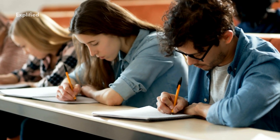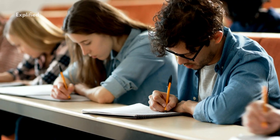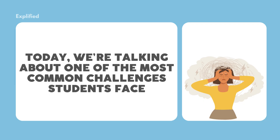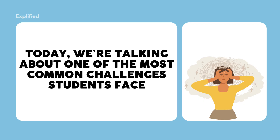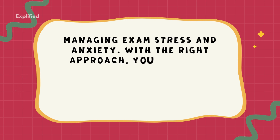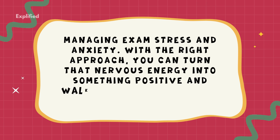Feeling overwhelmed by exam stress? Imagine going into your exam calm, focused, and confident. Let's dive into strategies to help you beat stress and keep your mind sharp. With the right approach, you can turn that nervous energy into something positive and walk into your exams with confidence.